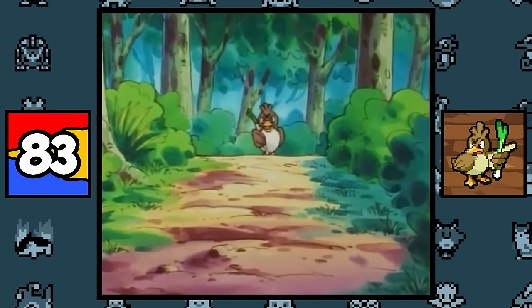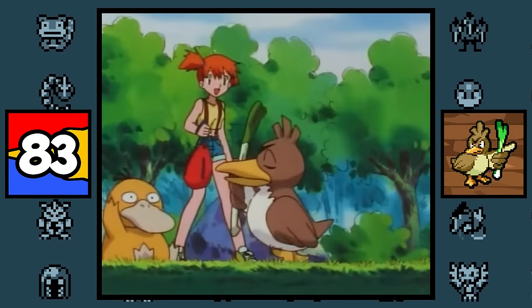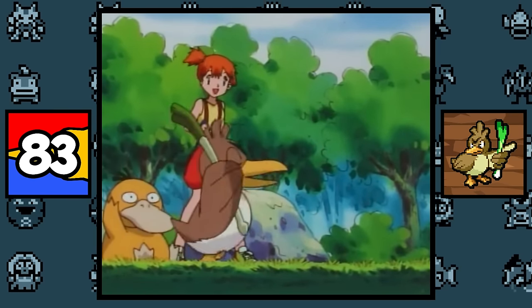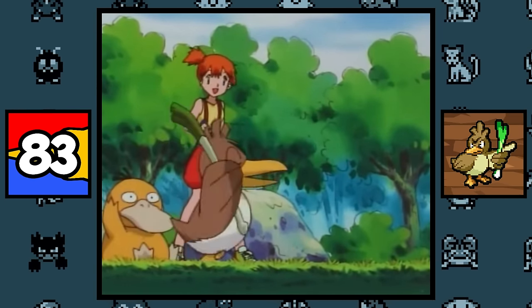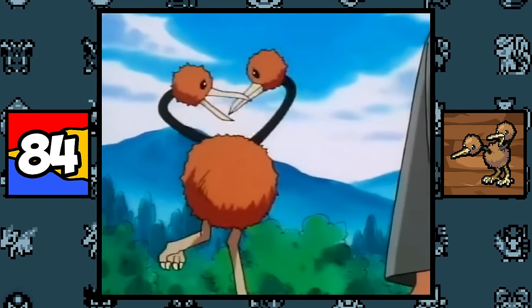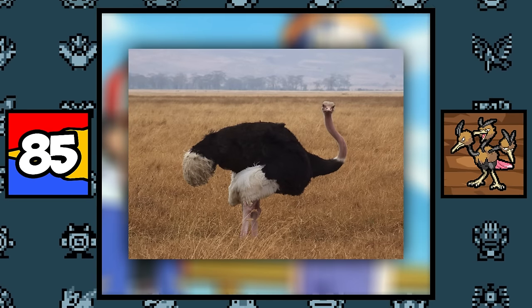Farfetch'd is based on the Japanese saying 'a duck comes bearing spring onions,' which basically means it's an easy target or a golden opportunity — which makes sense because Farfetch'd is a living, walking meal. It's kind of farfetched. Doduo and Dodrio are based on an ostrich, even though ostriches can't fly and only have one head.